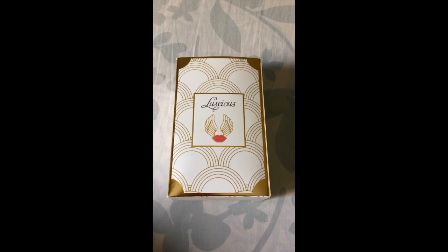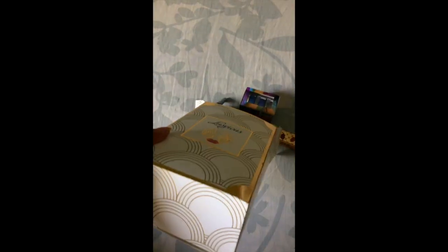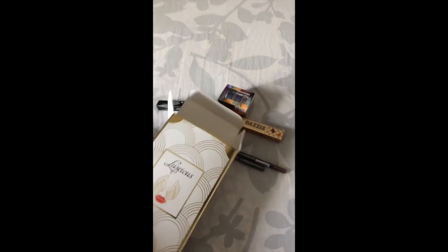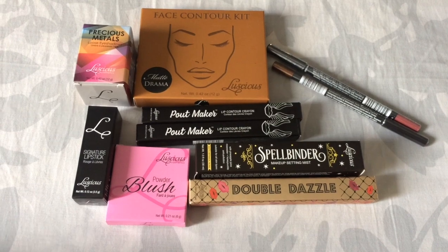So let's unbox it and see what we have got inside. These are the 10 products that I have got in my mystery box.